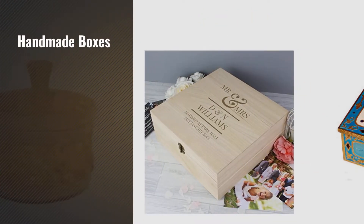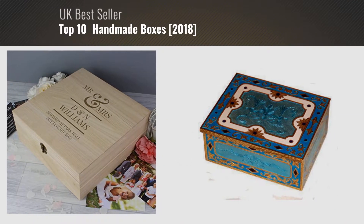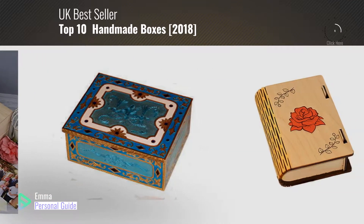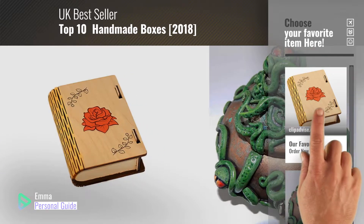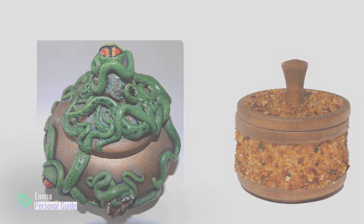If you're looking for handmade boxes, this video is for you. My name is Emma, your personal guide, welcome to our channel. At any time you can click this circle in the corner and get more info and real time deals on your favorite products. Ready? Let's start.